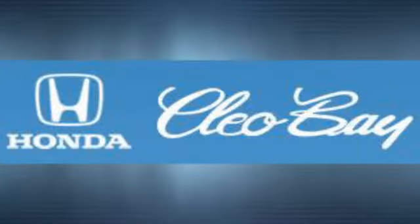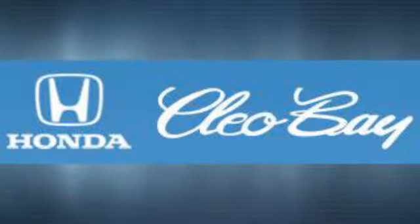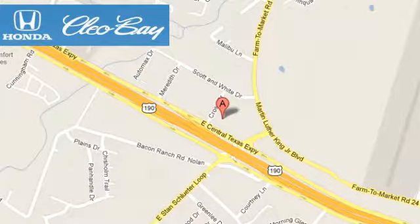Clio Bay Honda is one of the premier Honda dealers. We're conveniently located at 3907 East SendTex Expressway in Killeen, Texas.